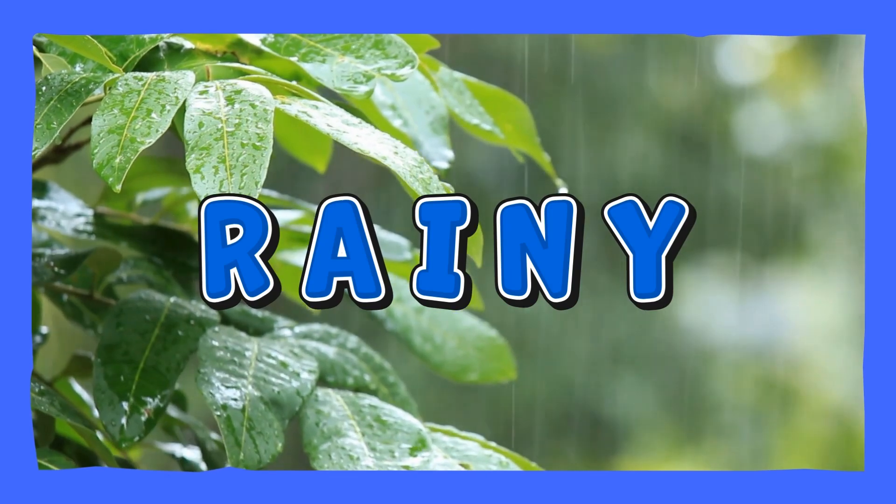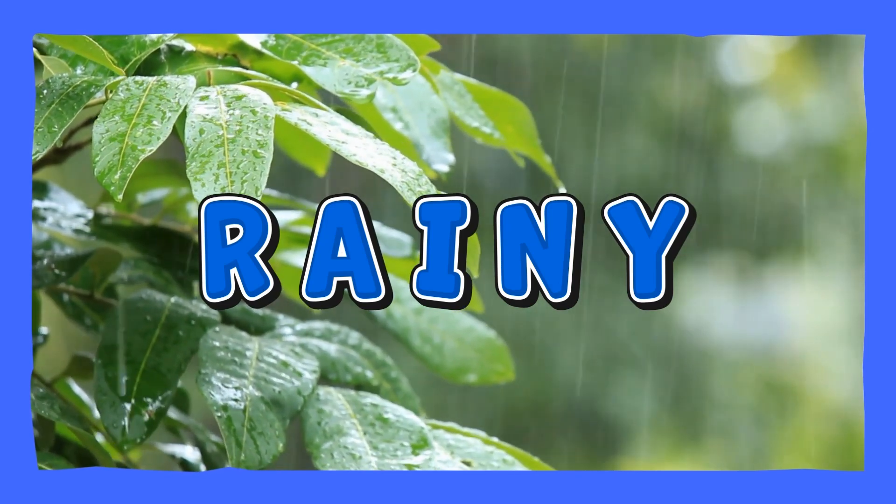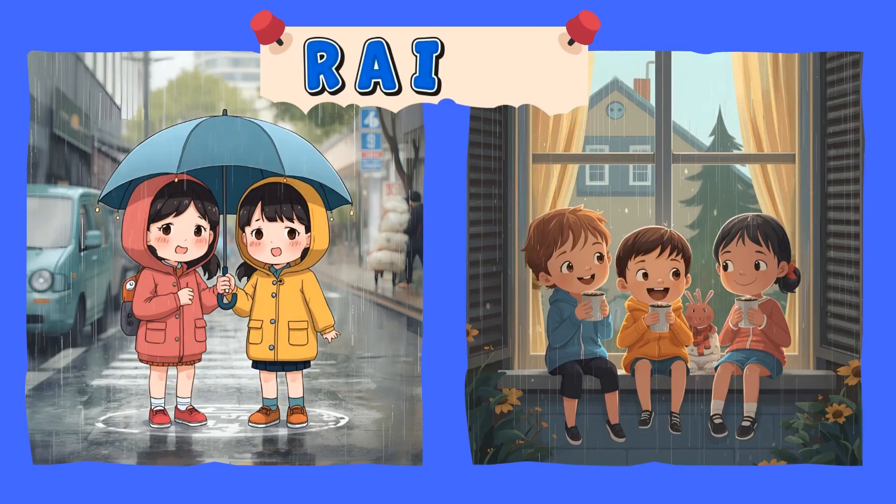Rainy! Water falls from the sky in drops. You might need an umbrella or a raincoat. Rainy!